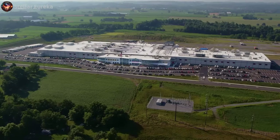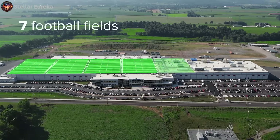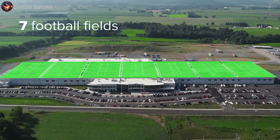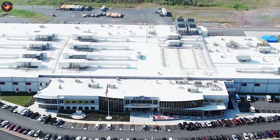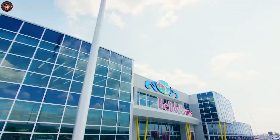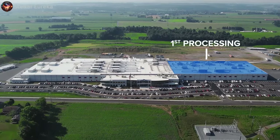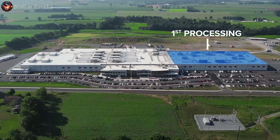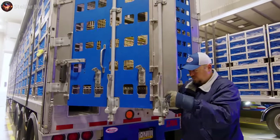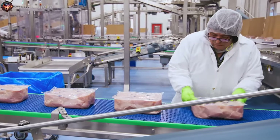Our next destination is an expansive facility spanning an area equivalent to seven football fields. This remarkable undertaking represents a significant investment totaling over $360 million, and it has been the first facility to secure the green loan in the history of U.S. poultry. The operations here are divided into two key phases: first processing and second processing. The former encompasses live receiving, harvesting, and chilling of the chickens. The latter is where the chickens and their parts are prepared for packaging and shipment.